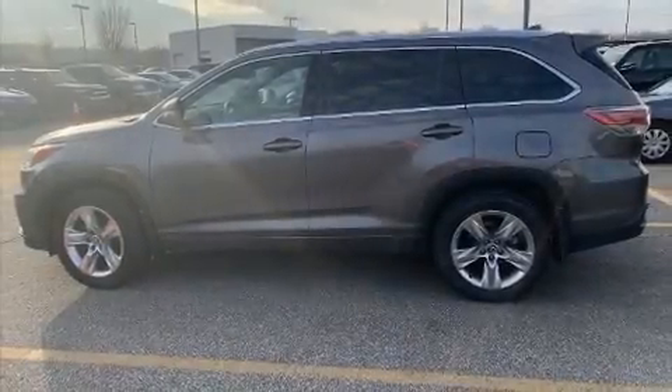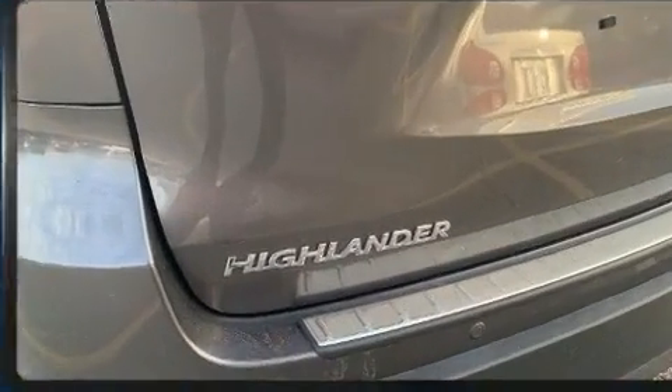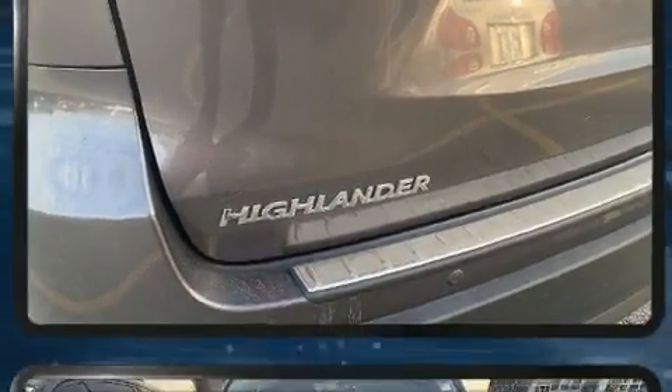The 2016 Toyota Highlander. With just over 40,000 miles on the odometer, this four-door sport utility vehicle prioritizes comfort, safety, and convenience.